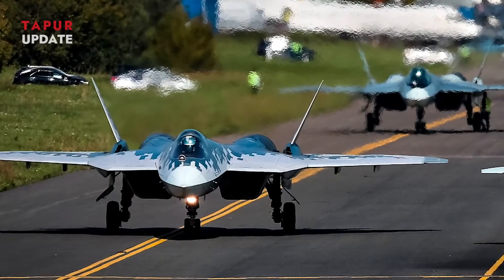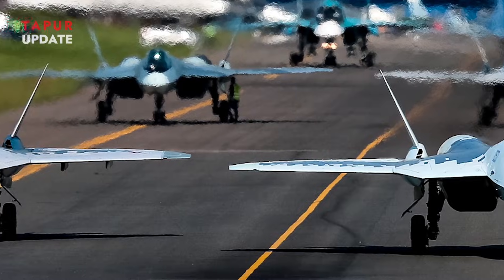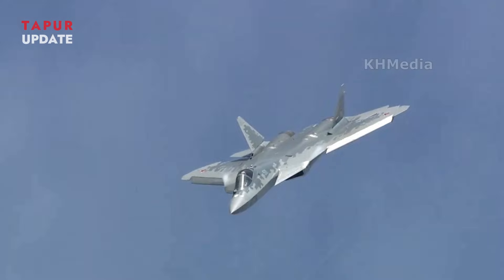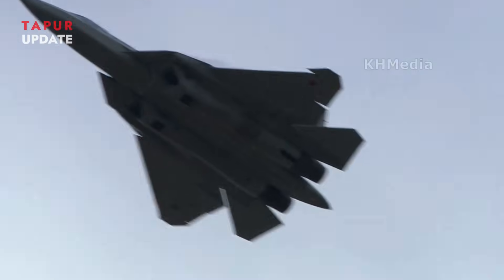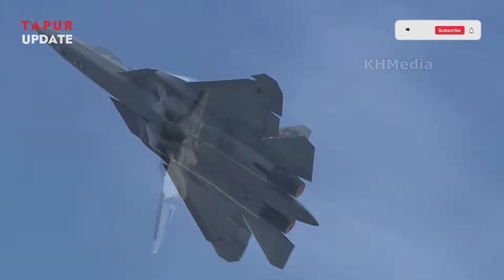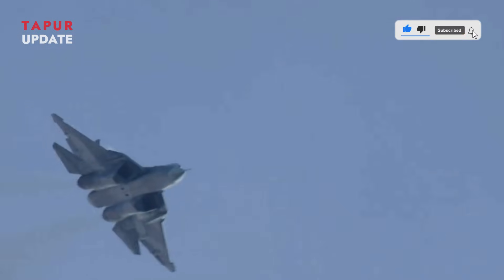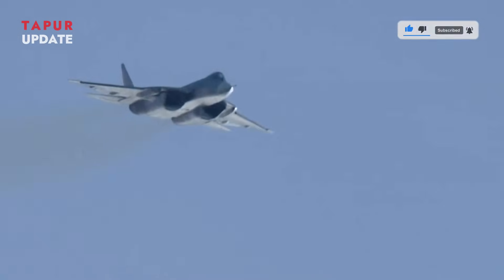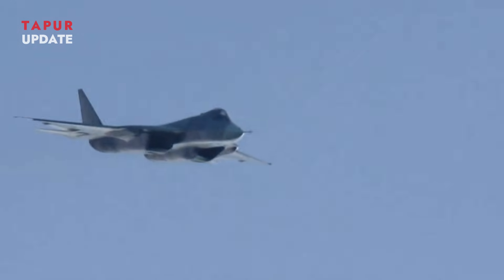The Su-57's enhanced performance with the Izdal I-30 engine may also increase its appeal to international buyers. Countries seeking advanced fighter jets without relying on Western technology could view the Su-57 as an attractive alternative. Nations such as India, Algeria, and Vietnam have previously expressed interest in the Su-57, and the upgraded engine could reignite discussions about potential exports.